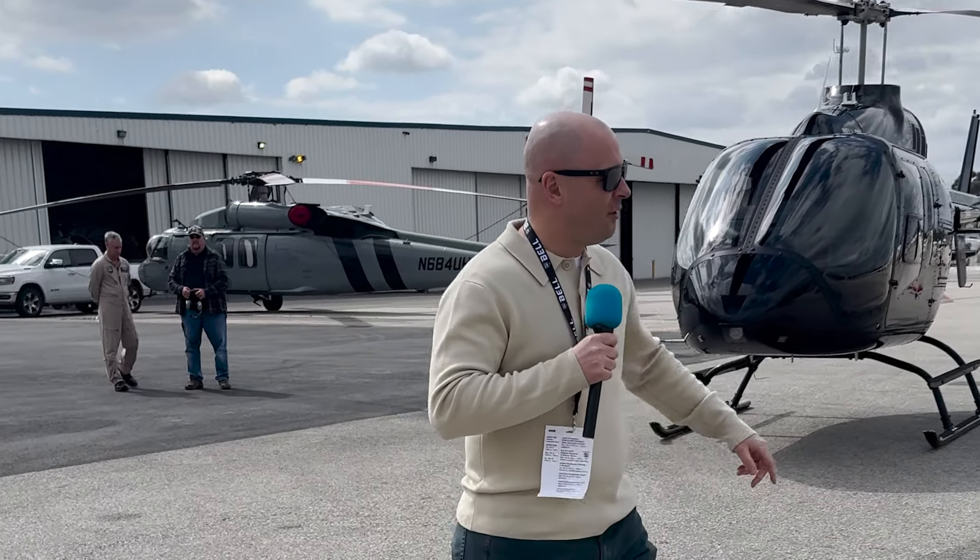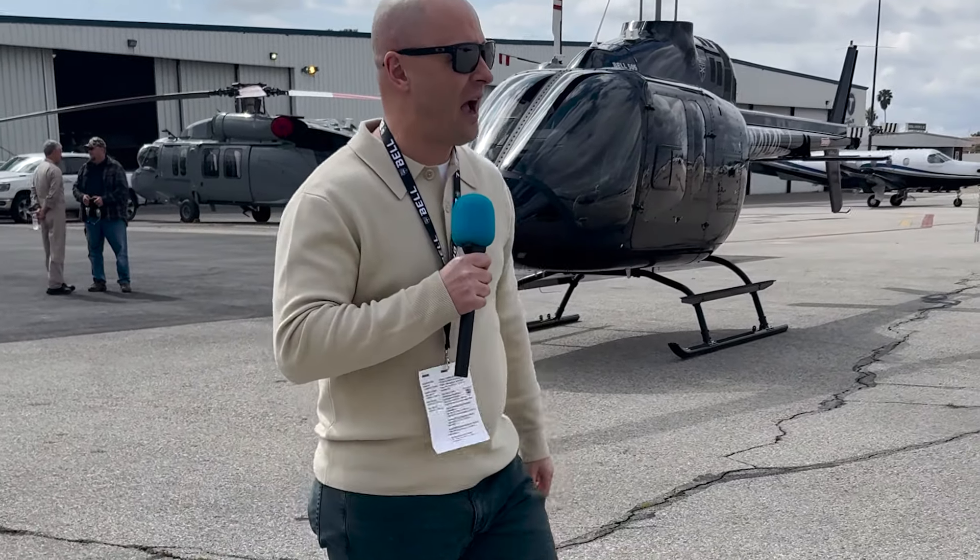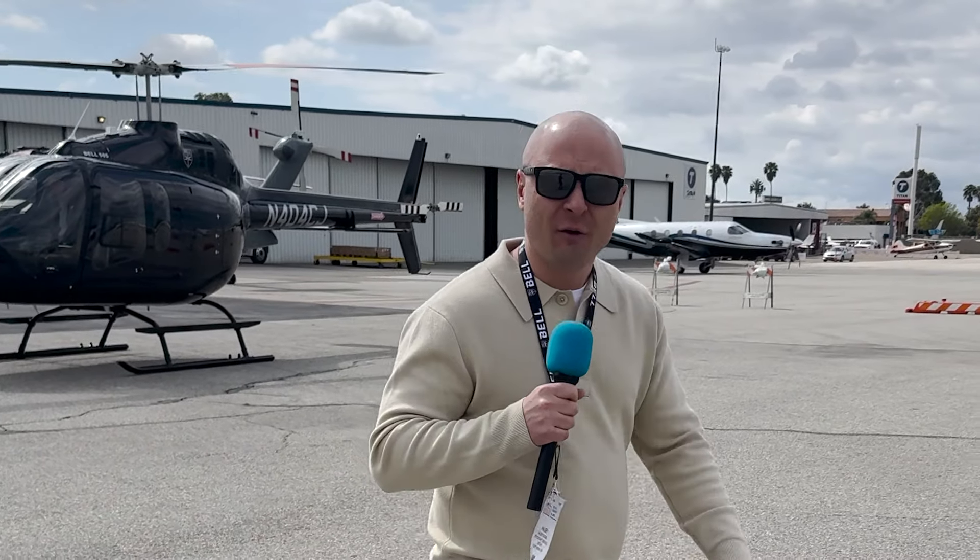We're at the Bell flight line. Got a 505, we got our chariot which is going to be the GXI. Looks like there's also a 429 and, of course, the 412. Pretty awesome. So excited to take you guys on this experience with me.